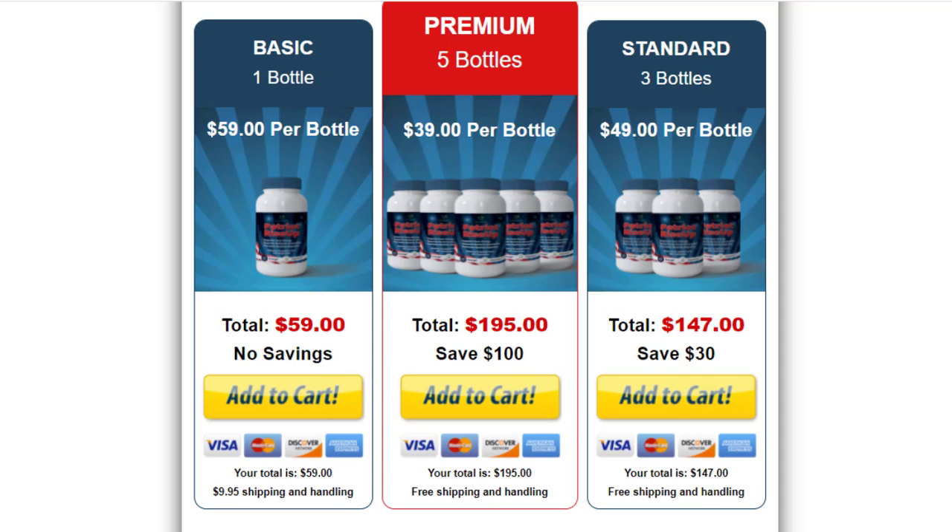There's something really important you need to know before buying this product. You can actually test Patriot Rise Up for 60 days, and if you don't see results or don't like it for any reason, they will give you your money back.